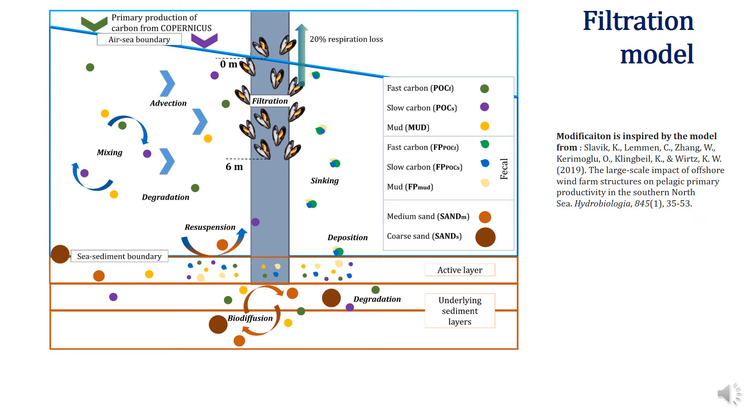Our implemented filtration model is a modified version of the filtration model from Slavik 2019. The differences are that our model is not a part of the biological model and accounts for inorganic particles. Instead, we shortcutted the food chain, and fast and slow carbon are represented as sediment particles. The mussels, living in the upper 6 meters of the turbine foundation, filter the water column and produce fecal pellets as a function of available carbon, lumping together organic and inorganic particles. The pellets are quickly deposited and immediately degrade back to their primary compartments. All the considered particles are subject to the processes that you see on the screen.